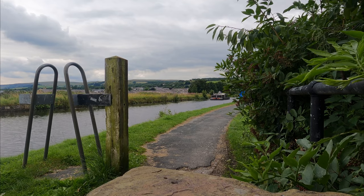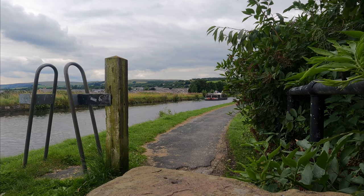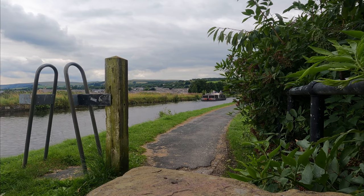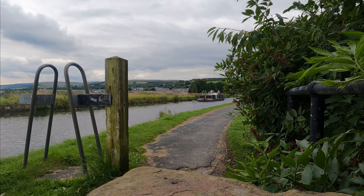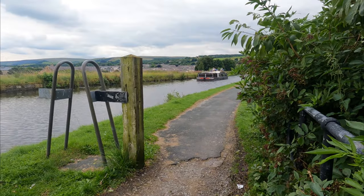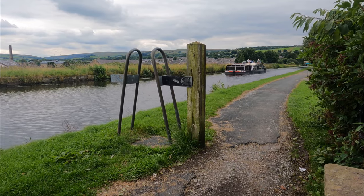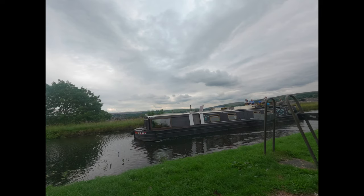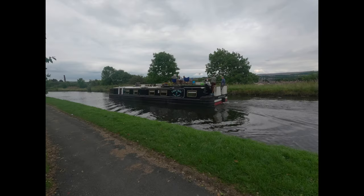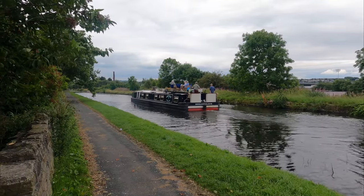Life goes on as the barge slowly makes its way towards us. It looks extremely wide — much wider than you normally see, even the work barges. It looks like there are people sat out on top, which is the way to go these days. Relaxed — it's a particularly wide boat really, and they're enjoying themselves. Four of them sat on top and two running the boat.